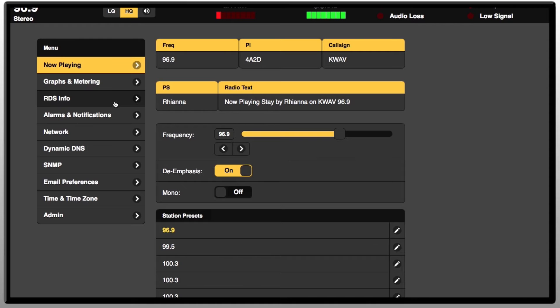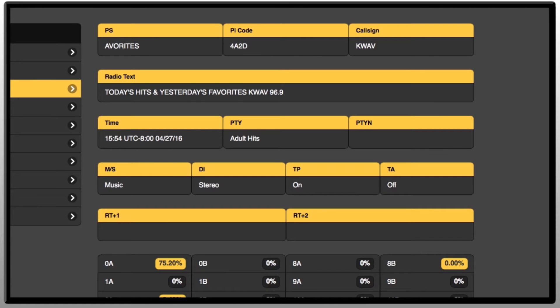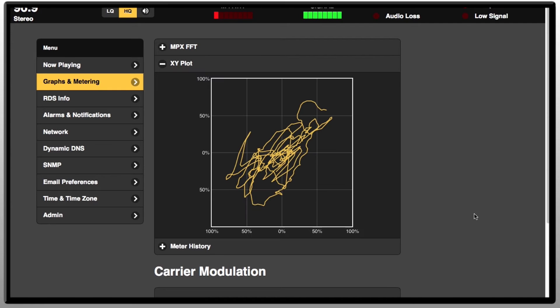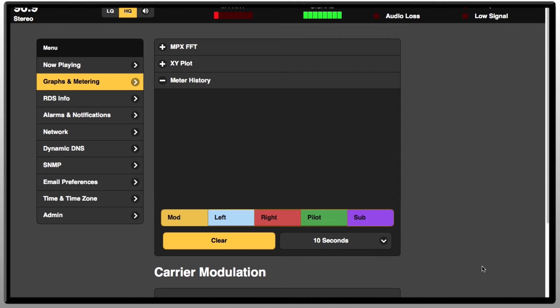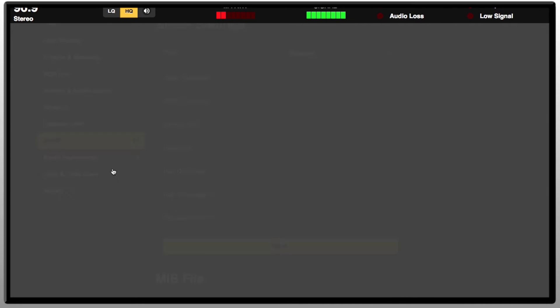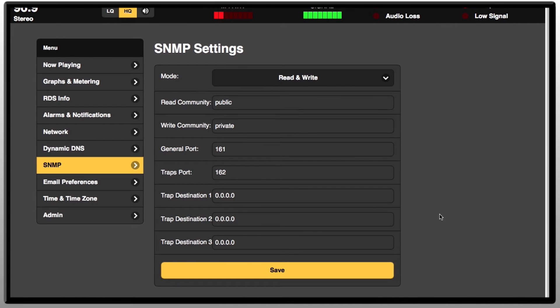The web interface decodes and displays your station's important RDS data, and graphically displays baseband FFT, spectrum, audio XY plot, and program peak density. The web interface has full SNMP support, and all alarms are integrated with email and SMS messaging.